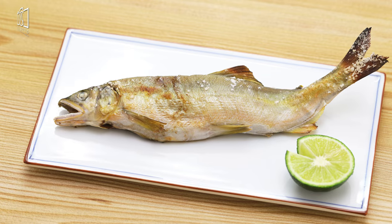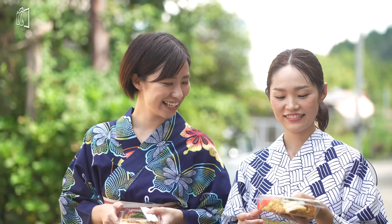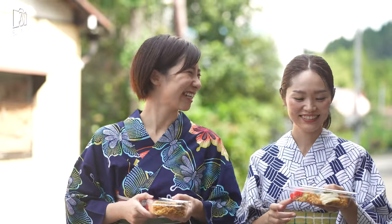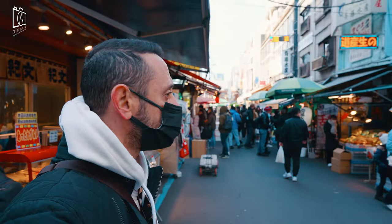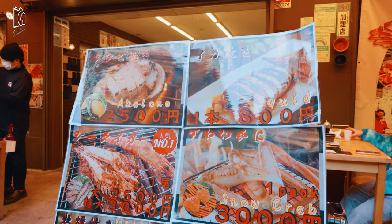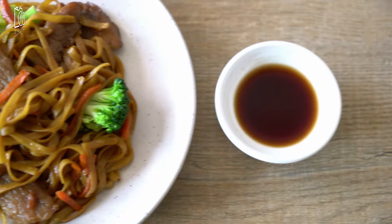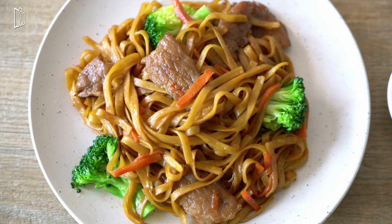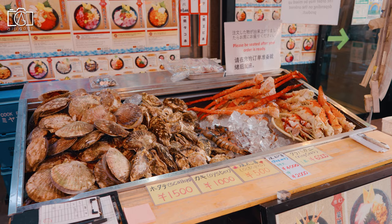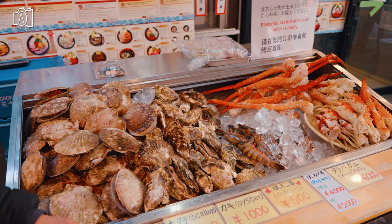One of the most satisfying and filling Japanese street foods has to be yakisoba. Yakisoba is essentially fried soba noodles stir-fried with a variety of ingredients including vegetables, meat, or seafood. This comfort food is perfect for enjoying outdoors, whether sitting on a bench in a park or taking a break from exploring the lively streets of Tokyo. One important tip: master the art of using chopsticks, as the dish can be a bit messy.